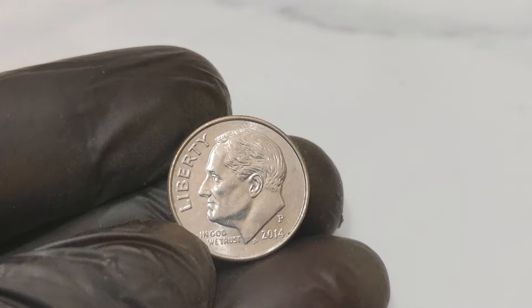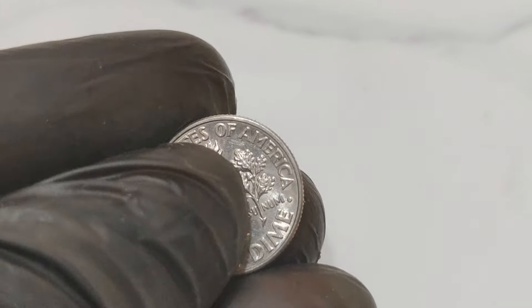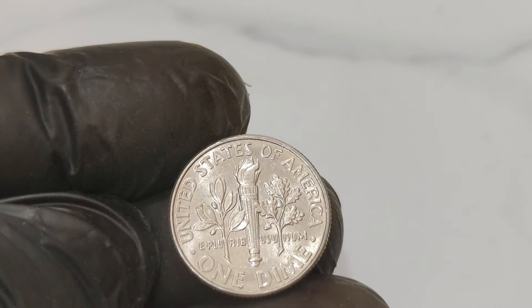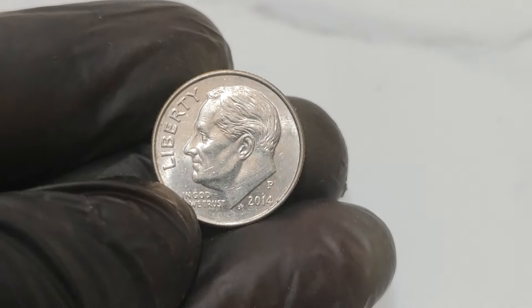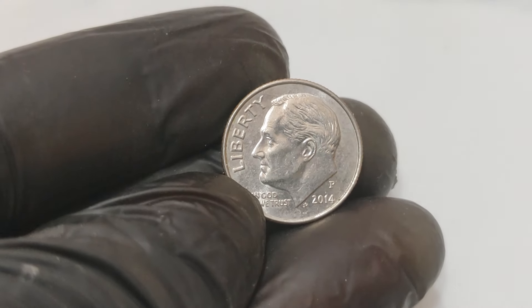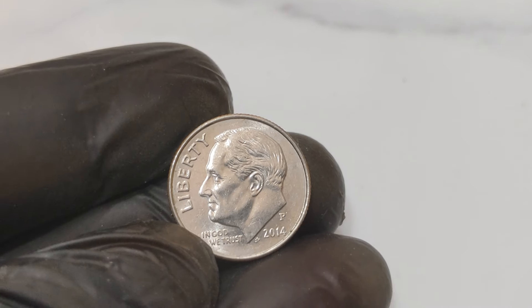Coin errors are not entirely uncommon, but this particular error is extraordinarily rare. Similar high-value errors have occurred in the past, such as the famous 1955 double-die penny. However, the 2014 P1 cent dime stands out due to its perfect condition and the significant mismatch in its design. These kinds of errors usually escape the mint's quality control and end up in circulation, where they can be overlooked for years.